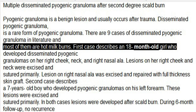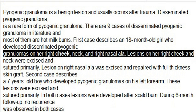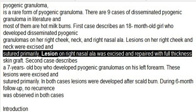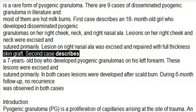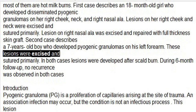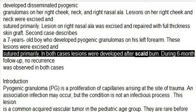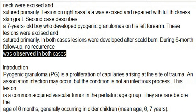The first case describes an 18-month-old girl who developed disseminated pyogenic granulomas on her right cheek, neck, and right nasal ala. Lesions on her right cheek and neck were excised and sutured primarily; the lesion on the right nasal ala was excised and repaired with full-thickness skin graft. The second case describes a 7-year-old boy who developed pyogenic granulomas on his left forearm; these lesions were excised and sutured primarily. In both cases, lesions developed after scald burn, and during 6-month follow-up, no recurrence was observed.